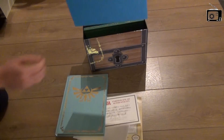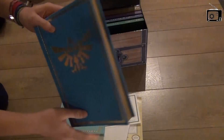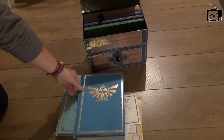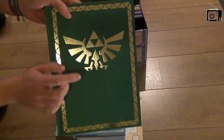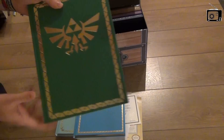Next book is Skyward Sword, again with the Triforce, golden pages, and hardcover. Same goes for Spirit Tracks, which released on Nintendo DS — again Triforce, golden pages, and different decorations this time.